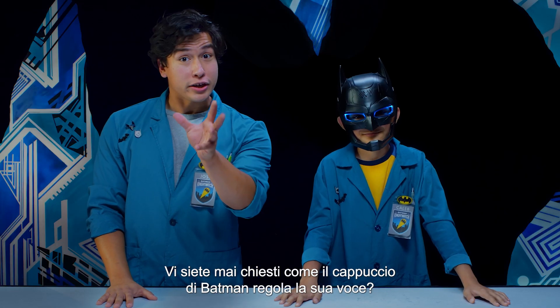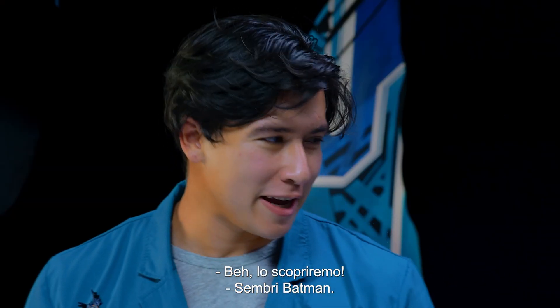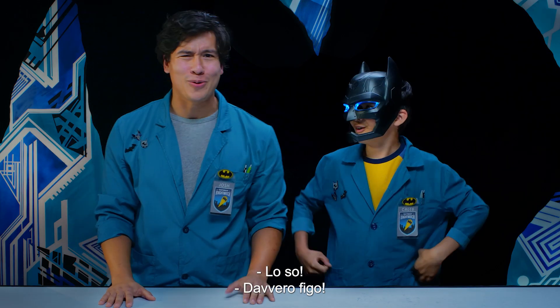Have you ever wondered how Batman's cowl can adjust his voice? We're gonna find out! You sound just like Batman! I know! So cool!